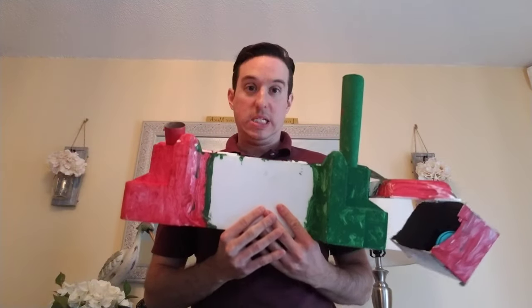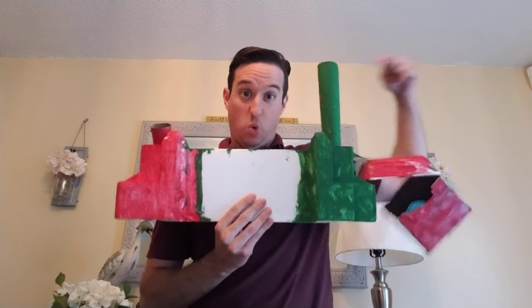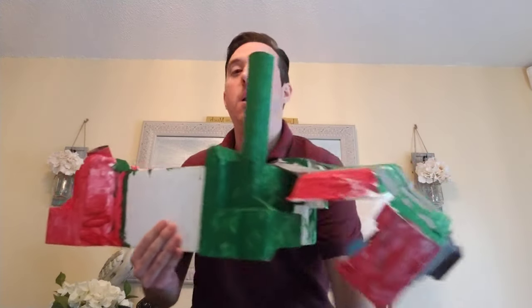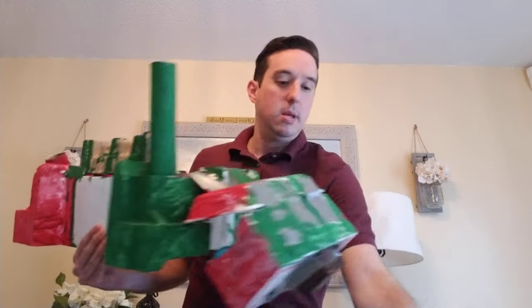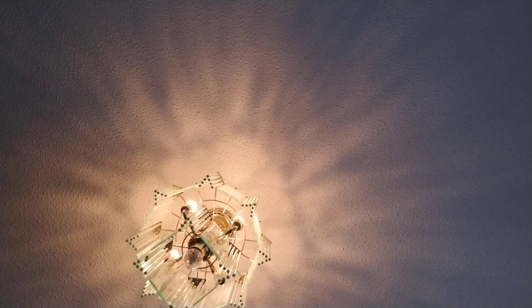This castle would be great in Mexico, because clearly it's a castle in Mexico. Thank you for art fun — fun with art. This is art. This is the car. Goodbye.